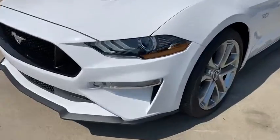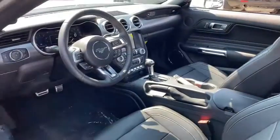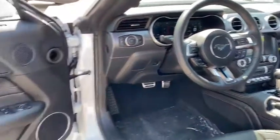Keyless entry, remote engine start, backup camera, power passenger seat, navigation system, leather-wrapped steering wheel, power steering, adjustable steering wheel.